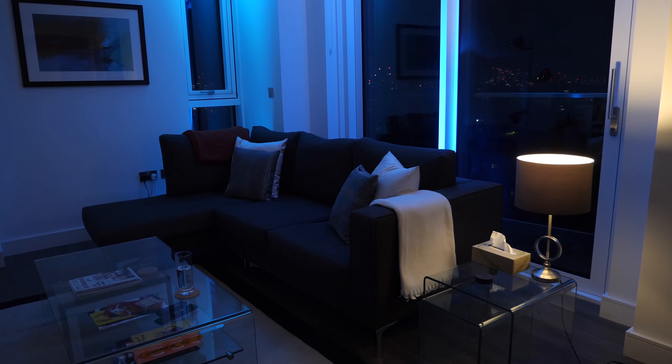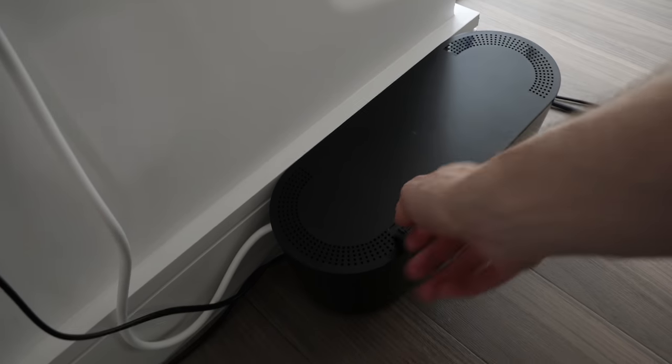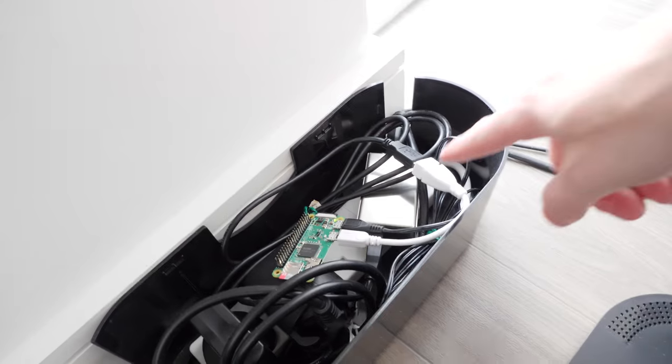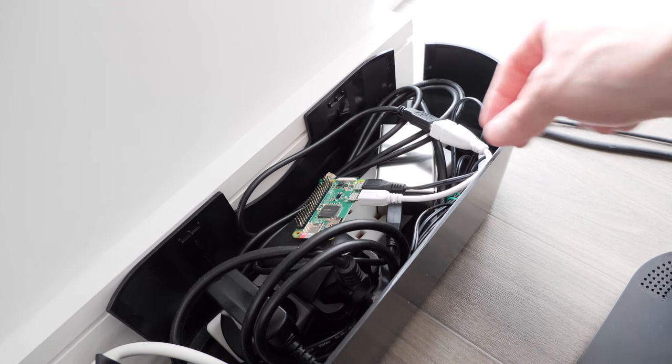I'm working on a way to control these from my home automation system, which you can see in other videos. To allow me to do that I have this box here, and inside there's a DMX to USB converter so the lights can be connected to a computer, and then there's a Raspberry Pi Zero sitting here.